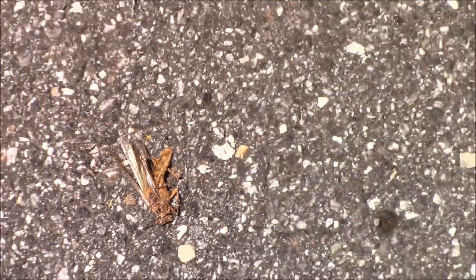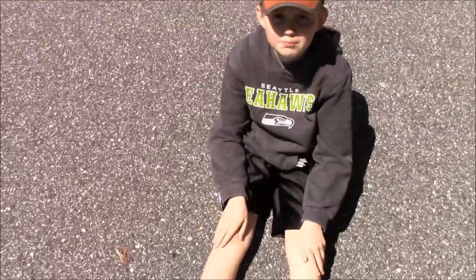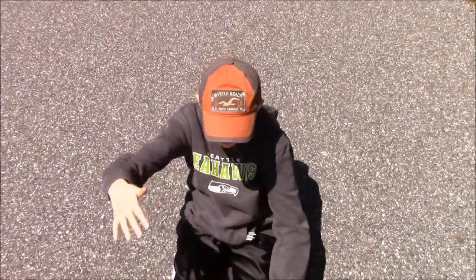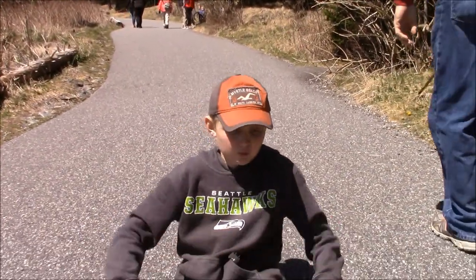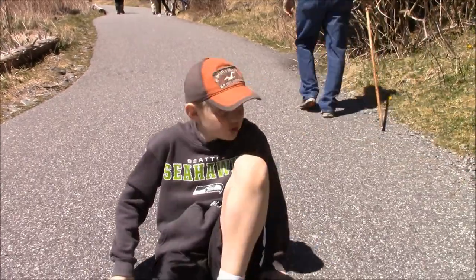This is another animal but he wasn't alive. So guys, there's different types of trails you can walk on — there's like an asphalt trail, which I'm sitting on right now, and then there's a dirt trail.